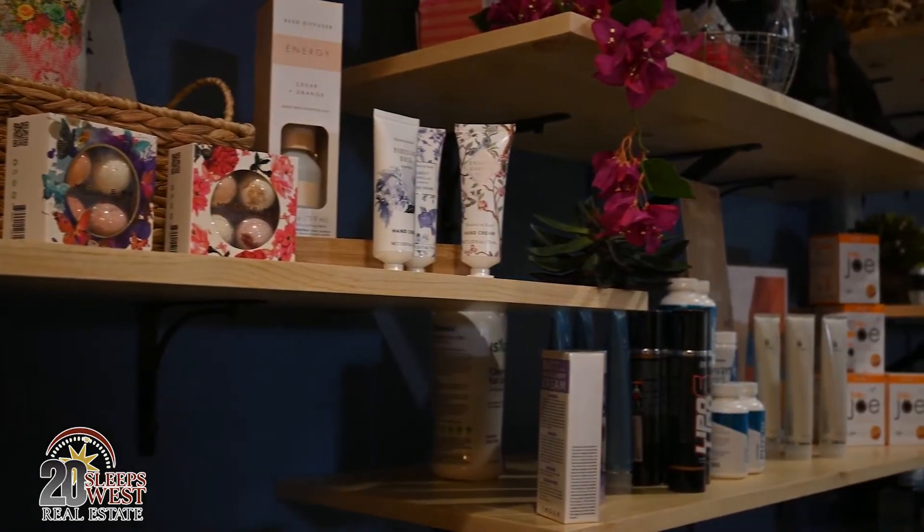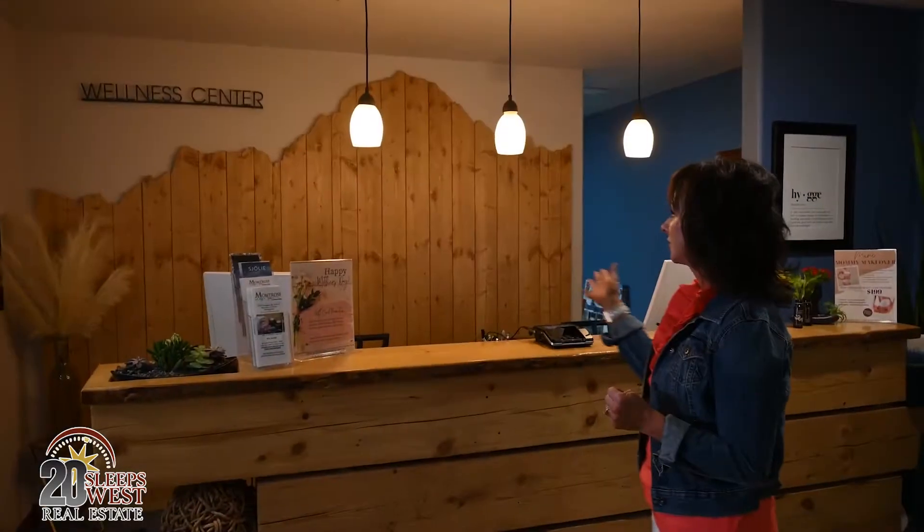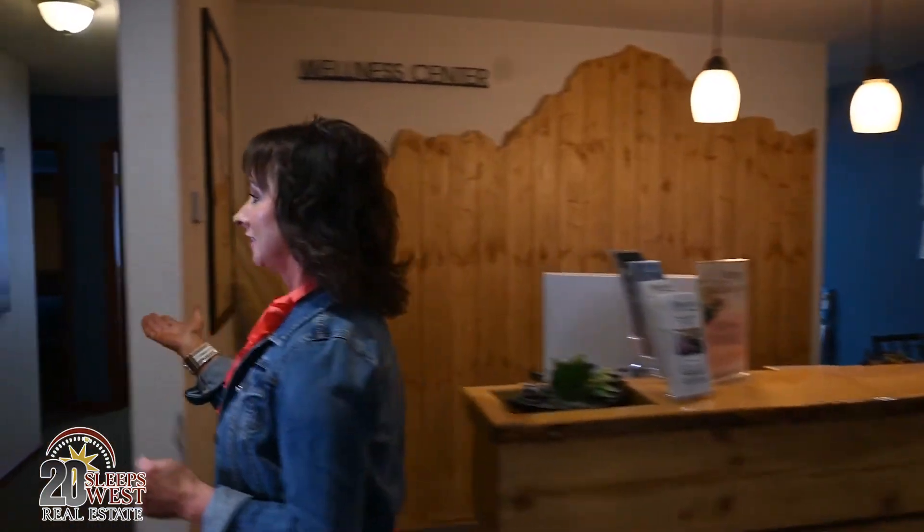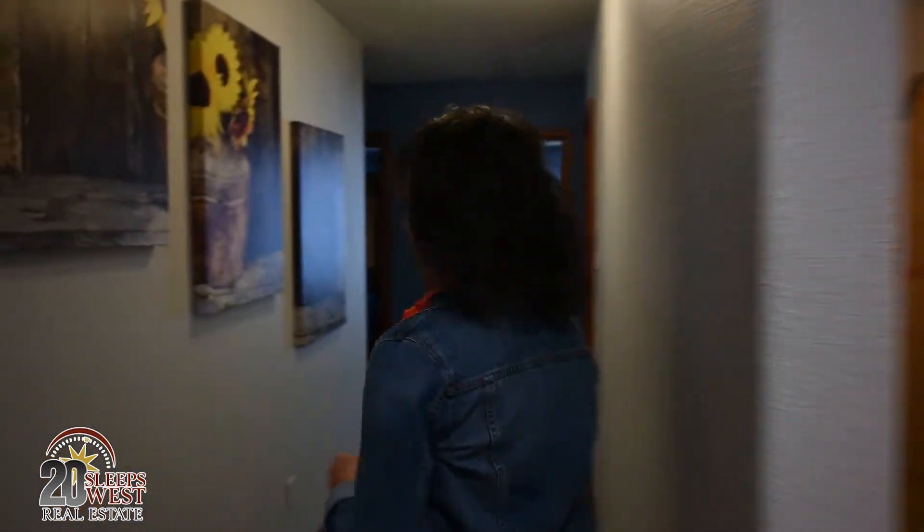We just got done with Mother's Day so we still have a few Mother's Day gifts out. This is our reception area. We always have two staff members to welcome our guests and to check our guests out. Our full check-in and check-out process is all handled here. And if you follow me down the hall, we have several treatment rooms I'd like to show you.